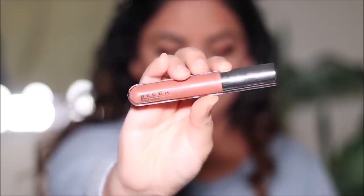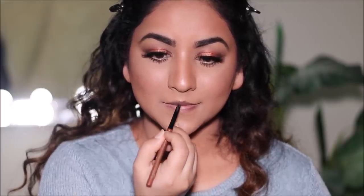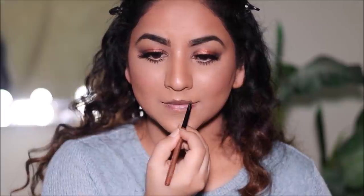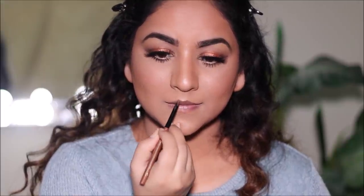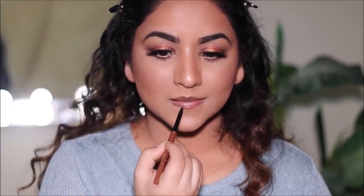I'm going to keep my lips plain and simple — just using a gloss. This is the Glow Gloss from Becca in Champagne Cream, which I received in a previous month's BoxyCharm box — it retails for $22 by the way. But before I apply this, I'm going to line my lips with the Milani lip liner and then fill in my lips just with the gloss.